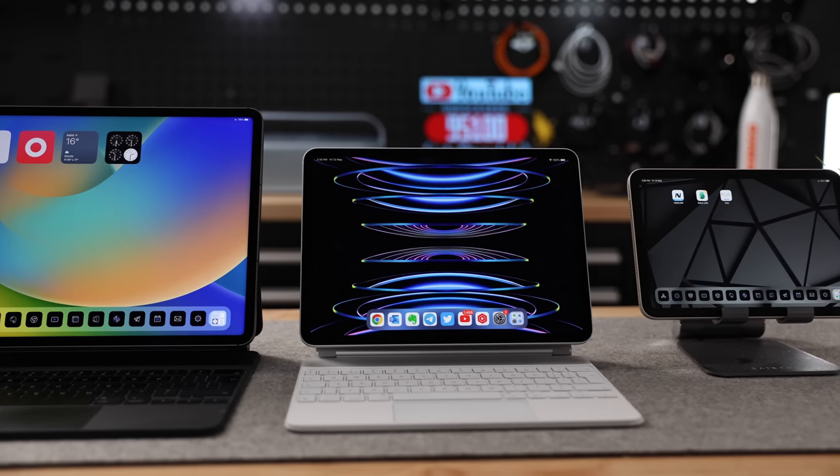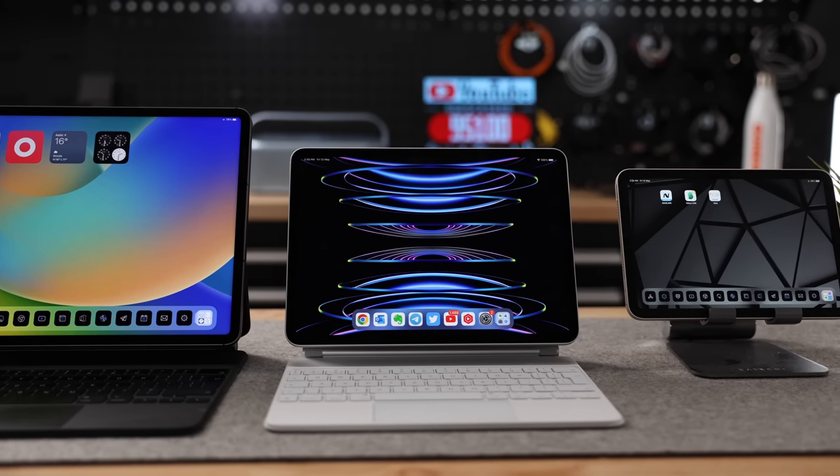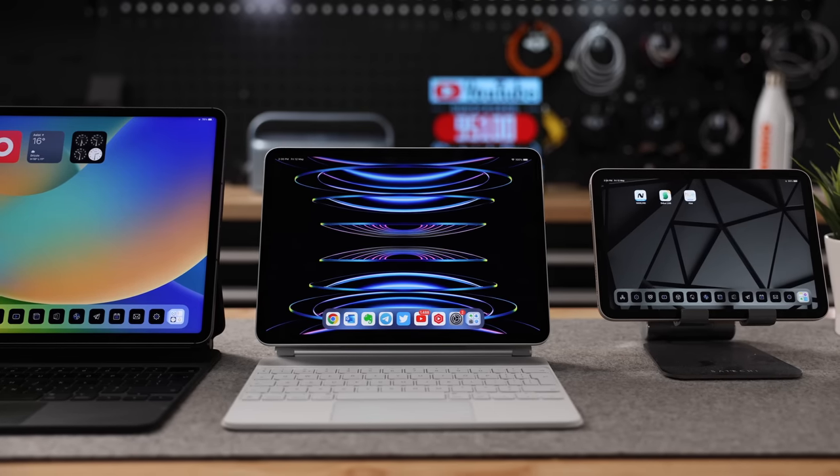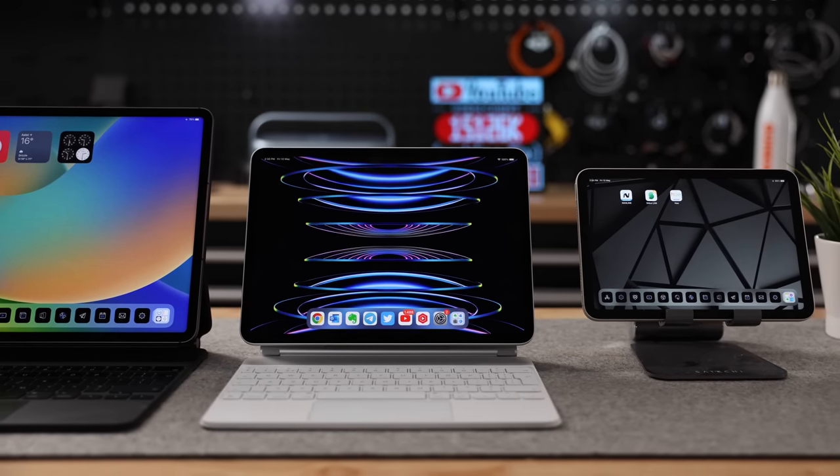And because of something that happened just this week, I'm so glad I bought this particular iPad — but more about that later on in the video. Anyway, let's compare these two tablets in terms of specs, and I will go over some of the use cases, and then I'll explain why I believe that while these tablets might look very similar, they actually offer a very different user experience.